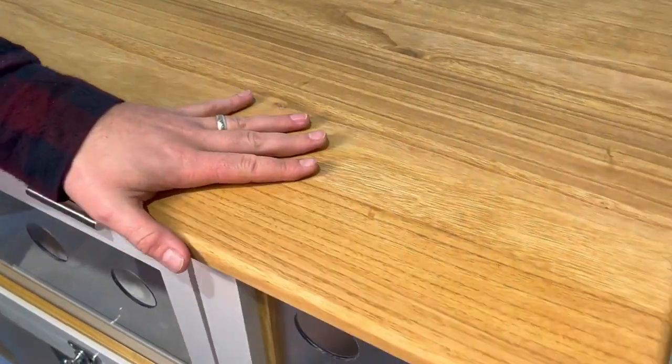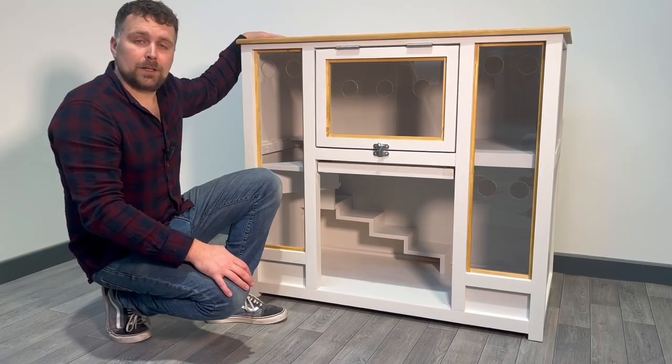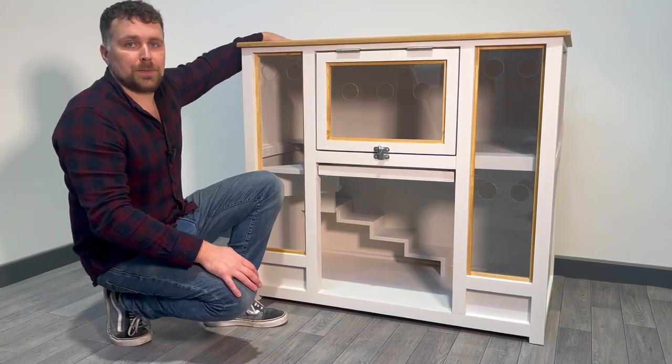The paint colour is our ammonite off-white, and we've trimmed our windows in this lovely oak-finished wood, which matches the top unit here as well — this lovely oak finish. And that completes the tour of the rabbit bedroom.